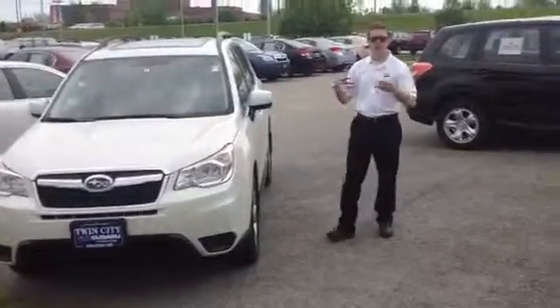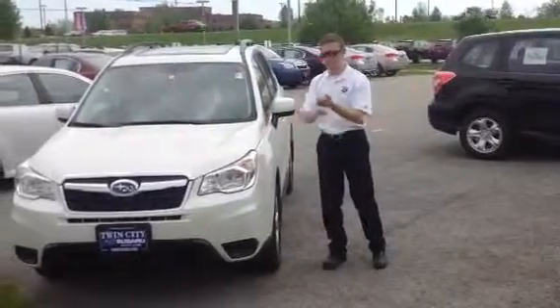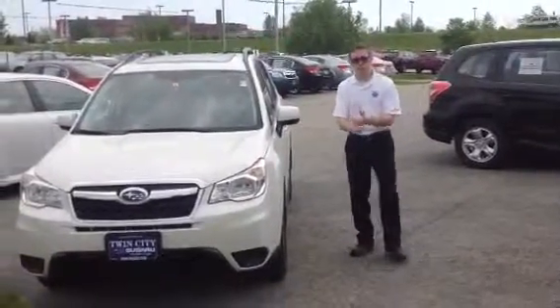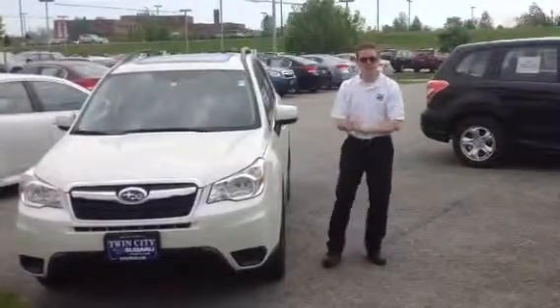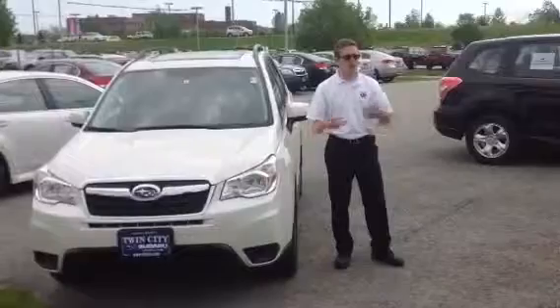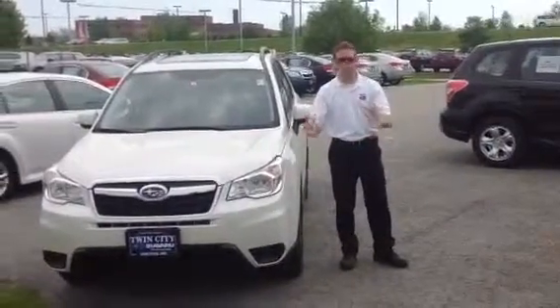It has 8.7 inches of ground clearance and a lot of different equipment packages and accessories. You get a CVT transmission for the 32 MPG, or you can get the 6-speed manual transmission. Your inquiry was on one in Jasmine Green, which we currently don't have, but we have a lot of cars in transit or you can order a car exactly as you want it equipped.